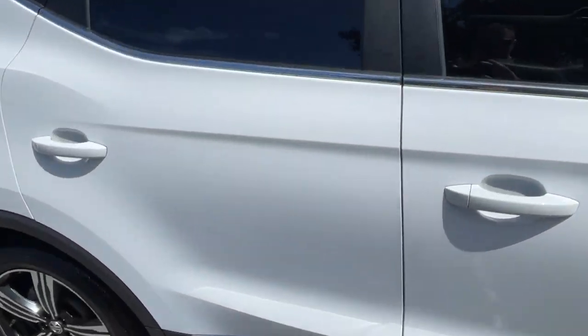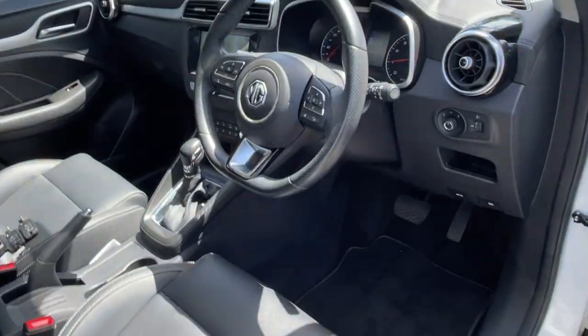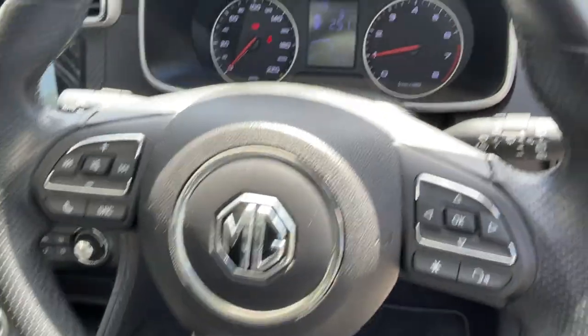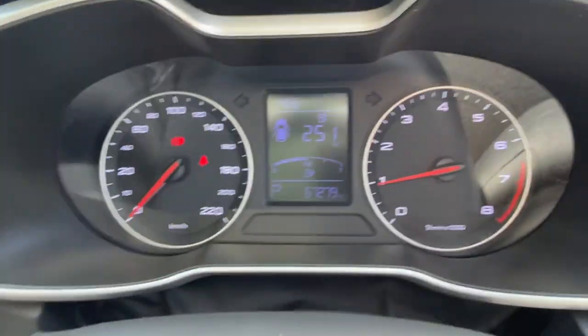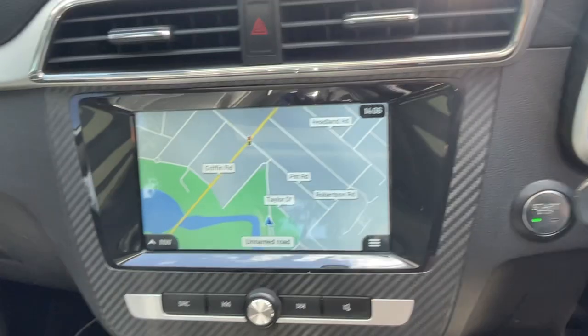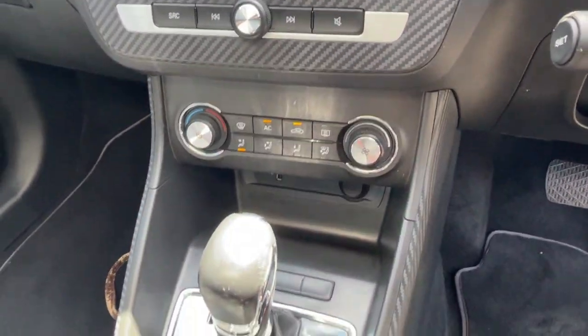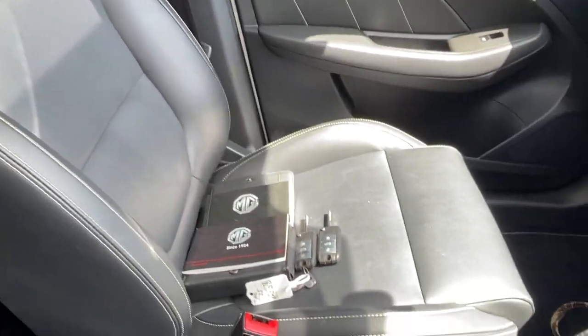We'll take a look at the interior as well. We've got the multifunction steering wheel, Bluetooth Connect, dual airbags front and side. There's your dash there, 67,000 kilometres. Satellite navigation, big colour screen for your reverse camera as well. Climate air conditioning, automatic transmission. The leather trim on the inside all in excellent condition. Front passenger just as good. Logbooks, two keys.